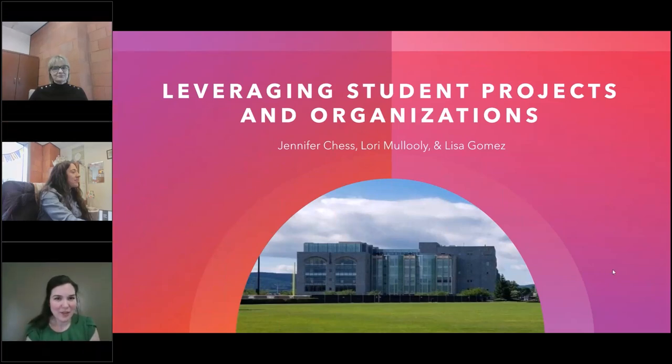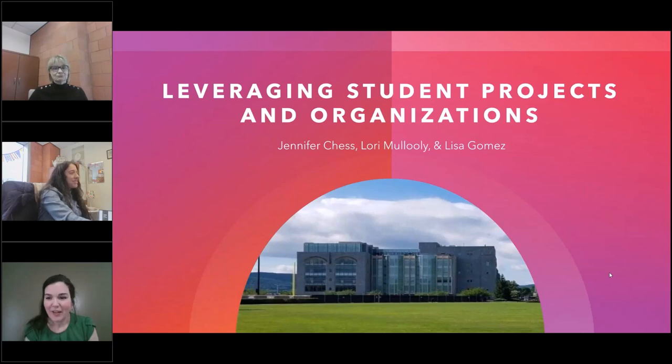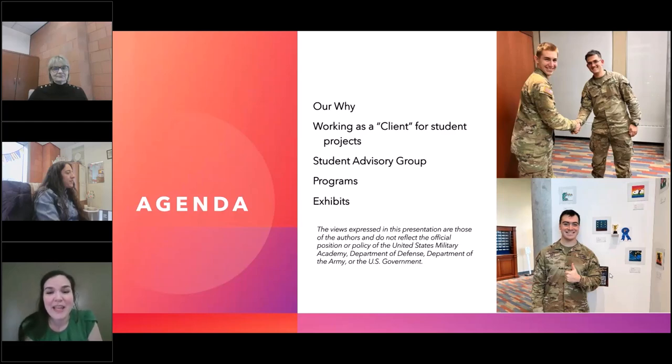My name is Jennifer Chess and I am the Communications and Marketing Librarian. Thank you so much for coming to our presentation today. We're excited to talk to you about how we have leveraged students through student projects and student organizations at our academy in order to fulfill some of our initiatives and gain insight into one of our core audience spaces.